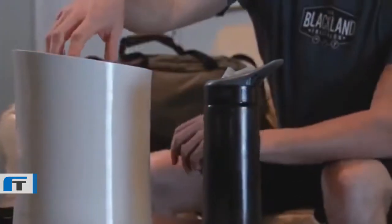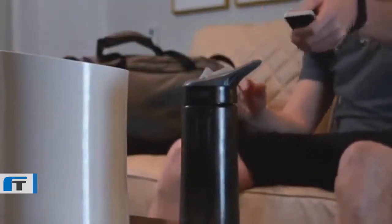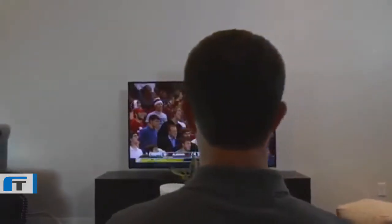Because KSAFE is powered by the things you love, you always stay motivated. Hit your goal, enjoy the cookies, TV remote, iPad, or whatever you had locked up, pat yourself on the back, and repeat.